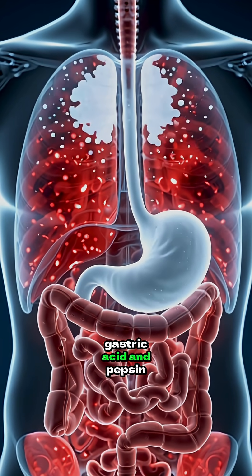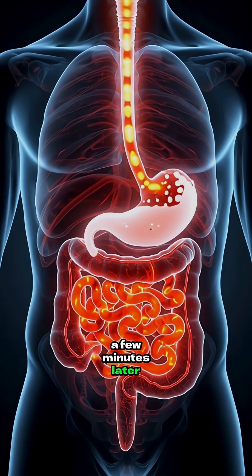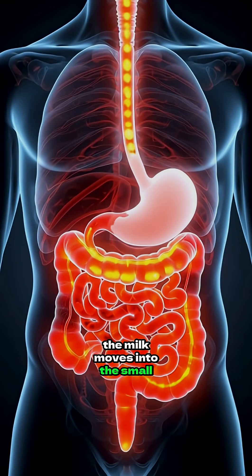There, gastric acid and pepsin start breaking down proteins into essential amino acids. A few minutes later, the milk moves into the small intestine.